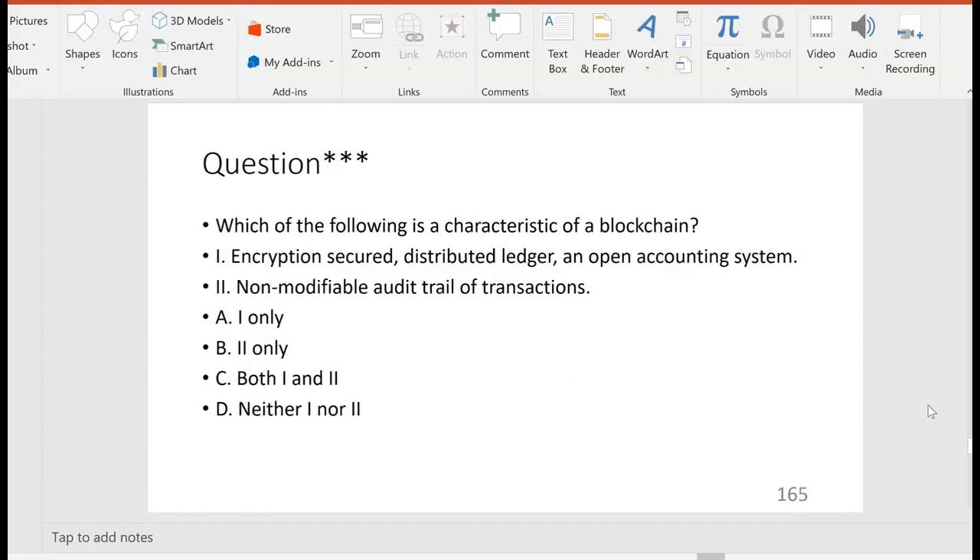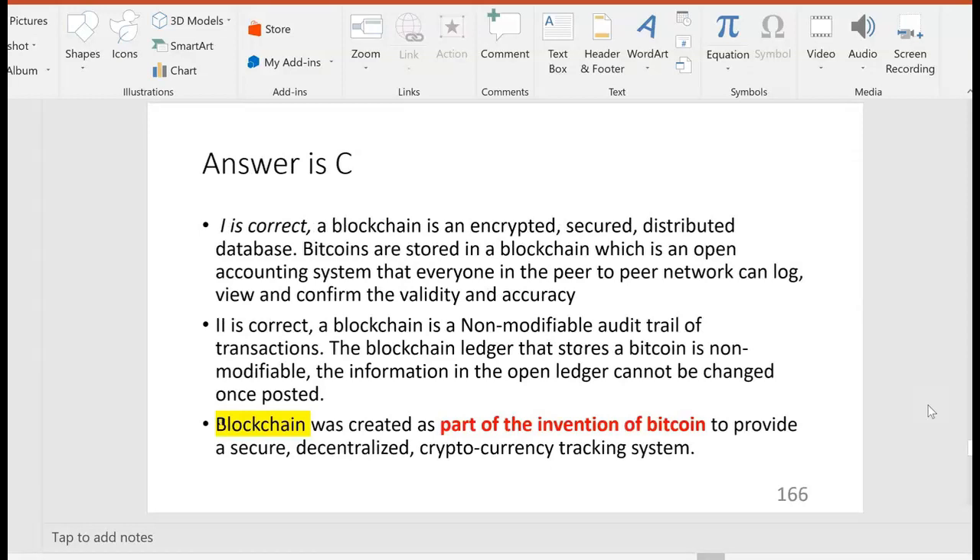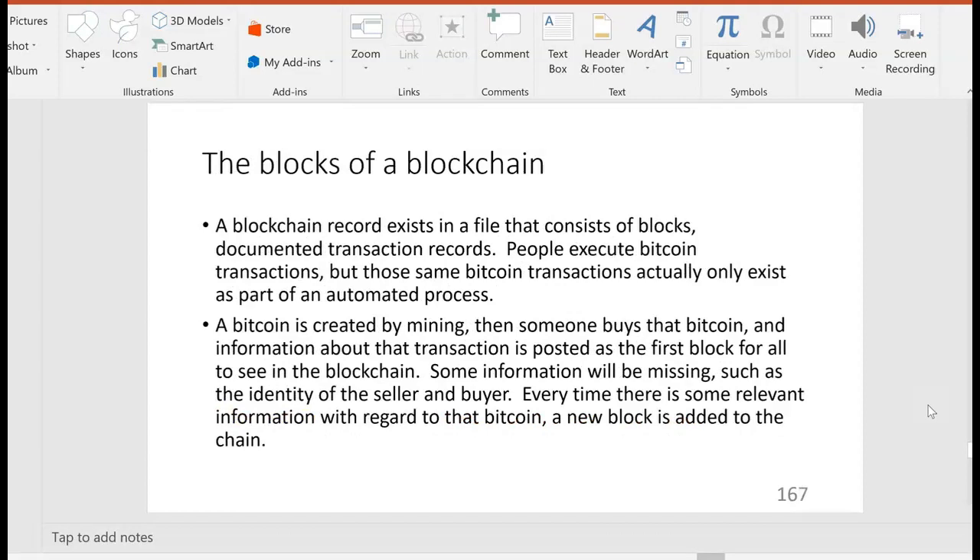Let's look at question 165: which of the following is a characteristic of a blockchain? One — encryption, secure distributed ledger, an open accounting system. Yes, that's a blockchain. Two — non-modifiable audit trail of transactions. Yes, both of those describe a blockchain. Remember, blockchain was created as part of the invention of Bitcoin to provide that secure decentralized cryptocurrency tracking system.